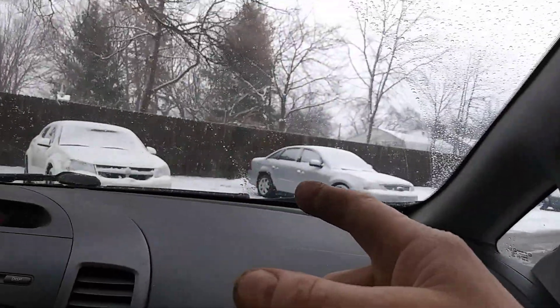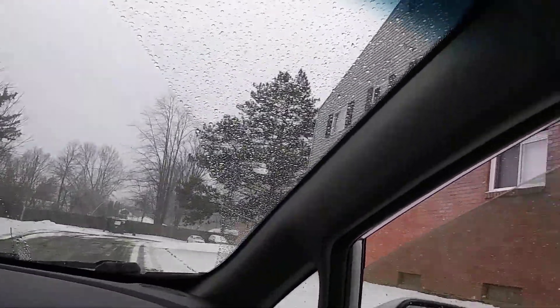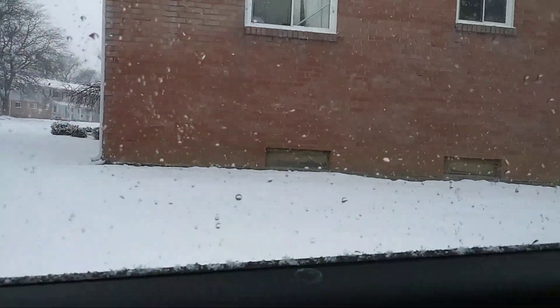Now they park here — look at this. They never used to park here; it was against the rules. Well, now they're doing it. They left the big pine tree, that's cool. They took all the bushes from the side though.